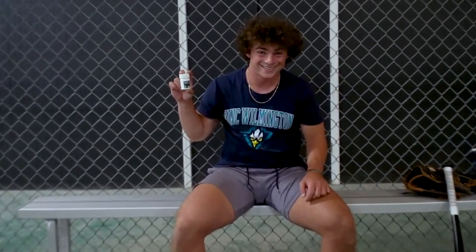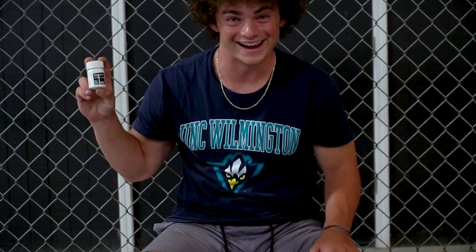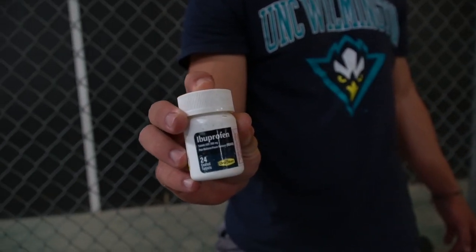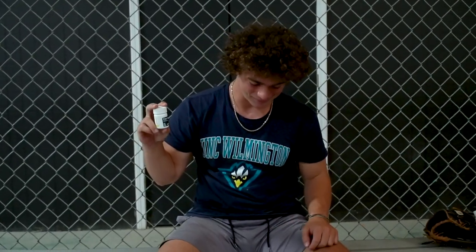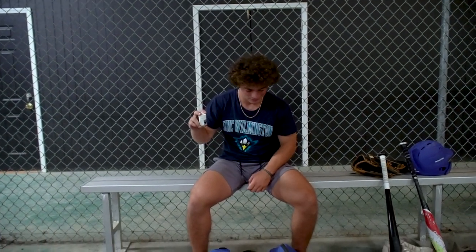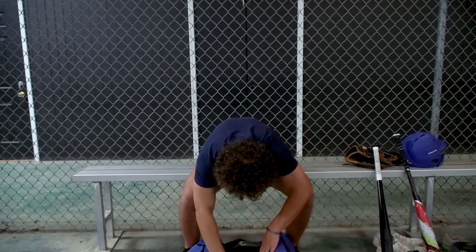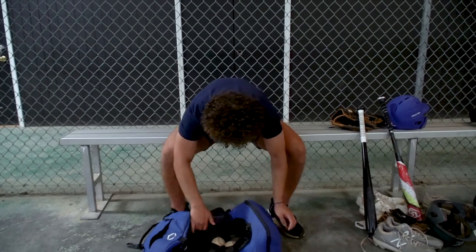This is my ibuprofen. Ibuprofen really comes in handy sometimes when everything's feeling a little tight — it also makes your arm feel a lot better. So when my legs are hurt or something I always pop a couple of ibuprofen to re-energize.